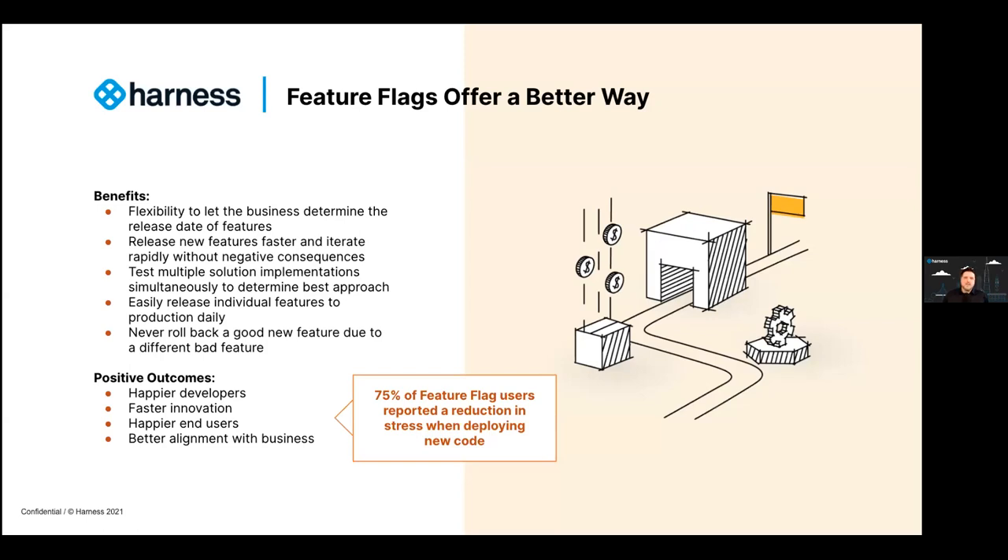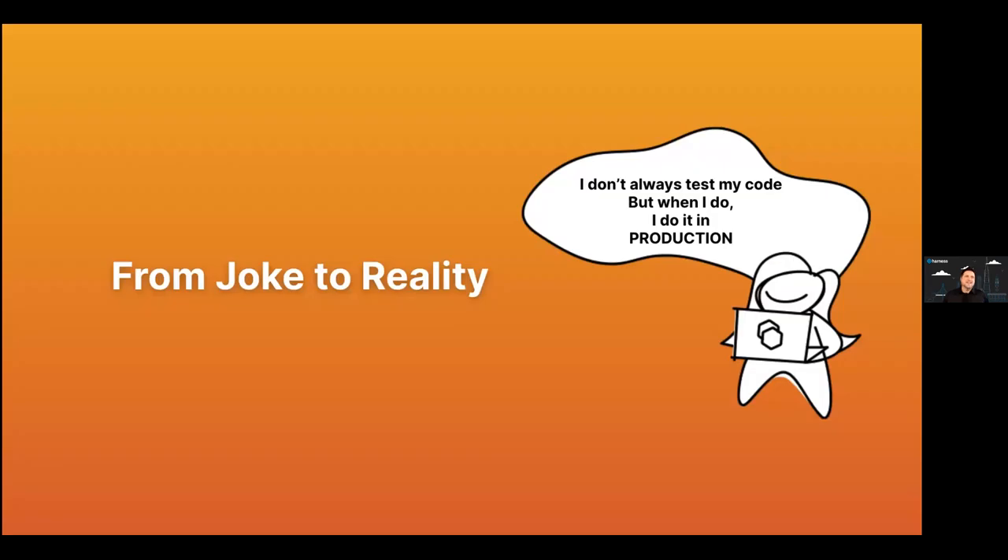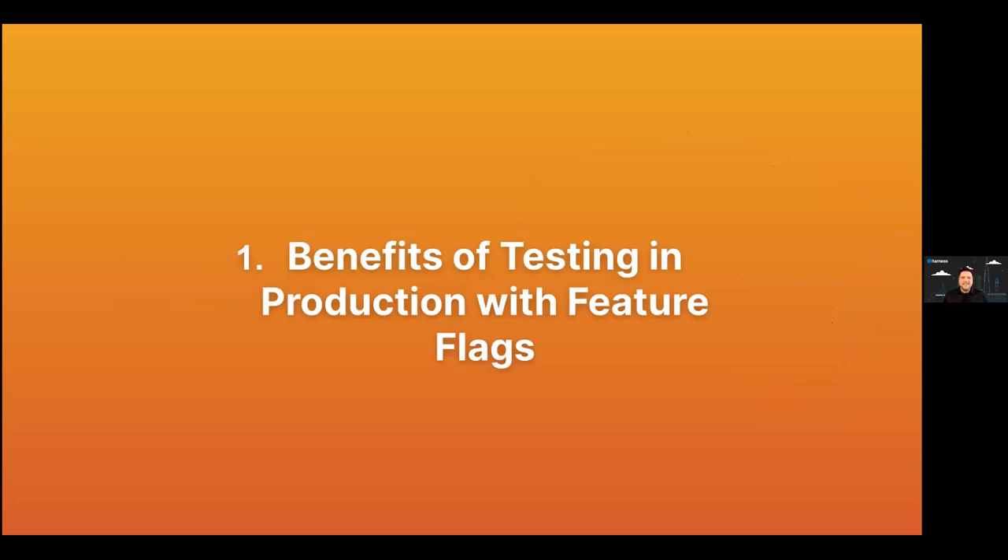Let's talk about testing in production. Back in the early 2000s, there was a great joke — some devs would wear a T-shirt that said 'I don't always test my code, but when I do, I test in production.' Everybody laughed — so edgy, so radical. Why would anyone test in production? It seemed unbelievably risky. That joke has actually become a reality. So why can we test in production with feature flags, and what are the benefits?